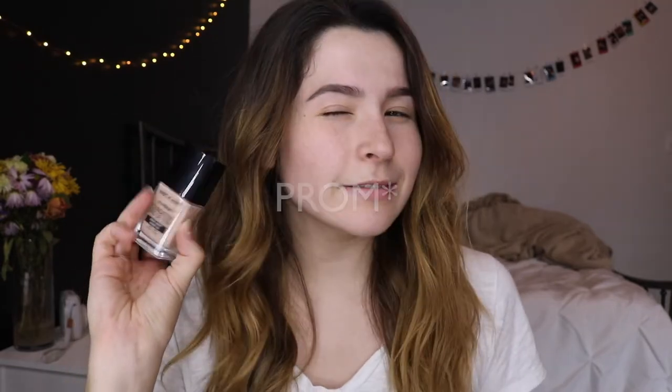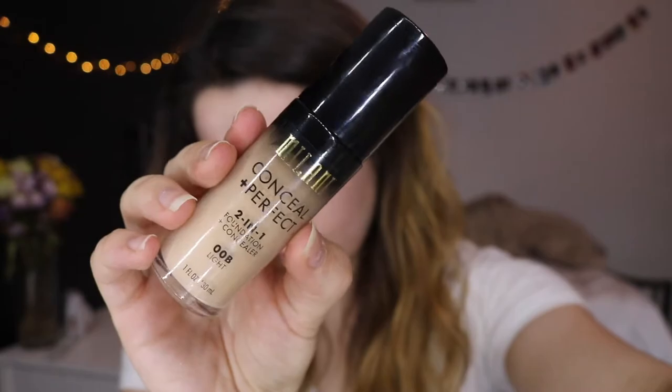I used this in my homecoming tutorial, so if you want to see how it looks you can go watch that. Next I have another foundation — this is the Milani Conceal and Perfect 2-in-1 Foundation. This is so good too. It has a pump, which is always nice, and I actually think the little finger spot pump is so cute. It's really lightweight, goes on easily, blends out nicely, has good coverage, and it's just such a good drugstore foundation.